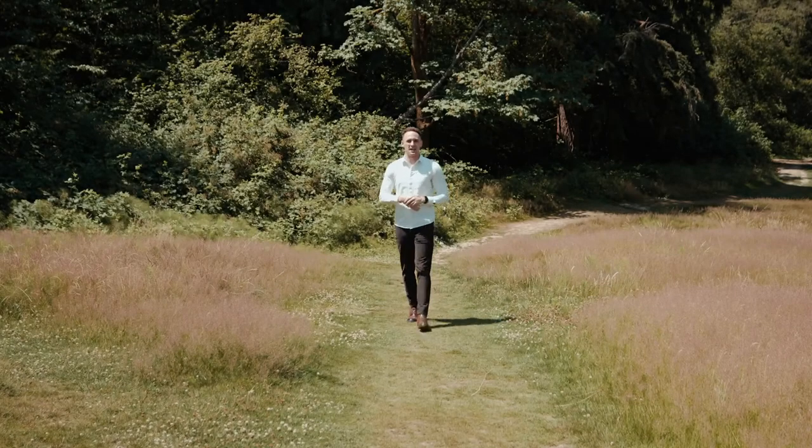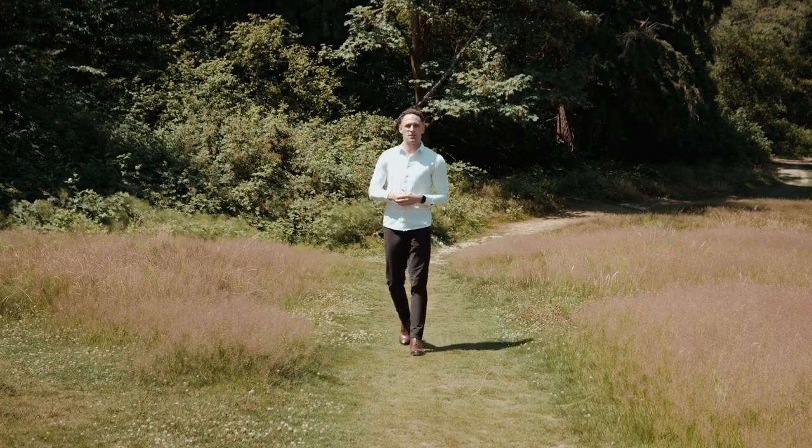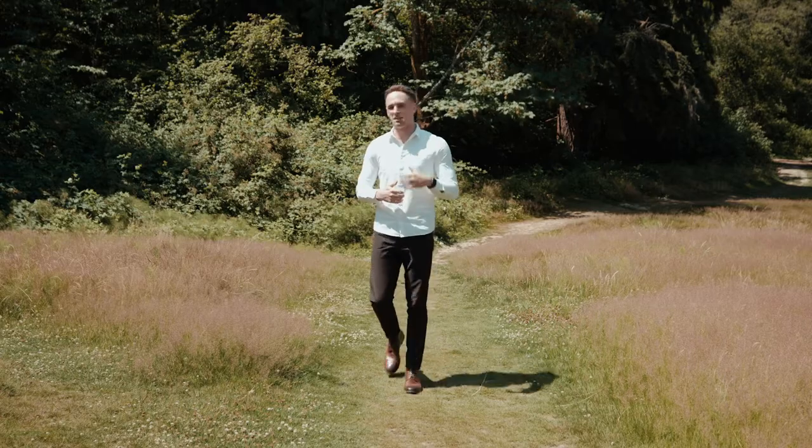What's going on everybody, Mason Stone here with the Catalyst Group. Today we're checking out a four bed, three bath right here on the Sammamish River. Let's go take a peek.